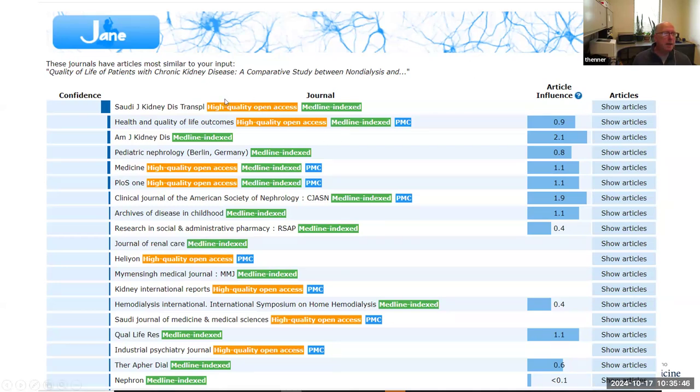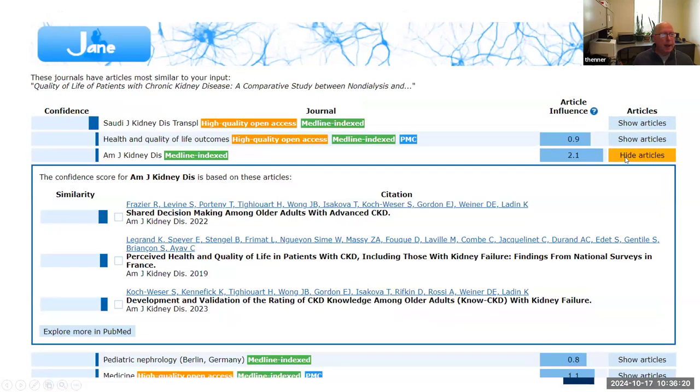JANE will give you not only the title of the journal but a little thumbnail sketch — whether it's high quality, open access, Medline indexed, or PubMed Central. It also gives you an article influence score, which is an algorithm they develop, and you can also view the relevant articles that fed into the evaluation of whether it's a good home. It's a nice, fast, and easy resource you can show your clientele.